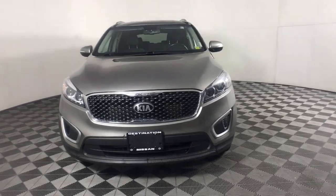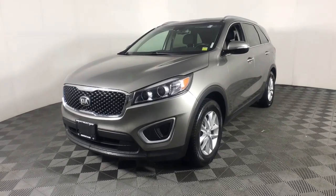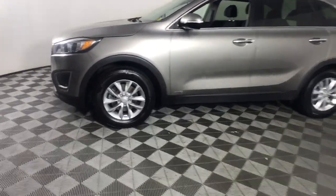Introducing the 2018 Kia Sorento. This vehicle is an outstanding buy with fewer than 70,000 miles on the odometer. This versatile Sorento has what your family needs to get the most out of every journey.